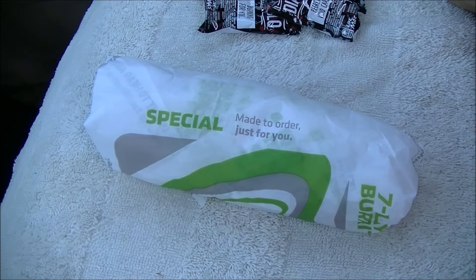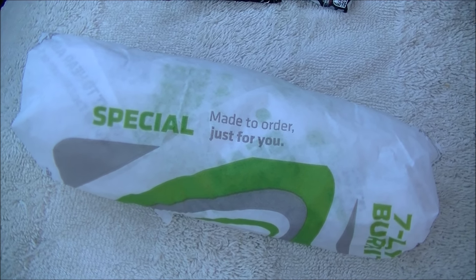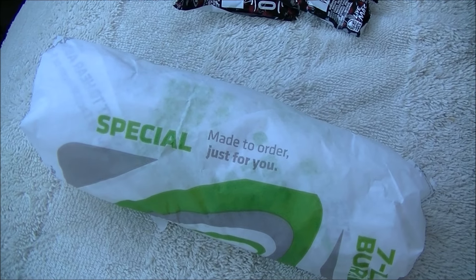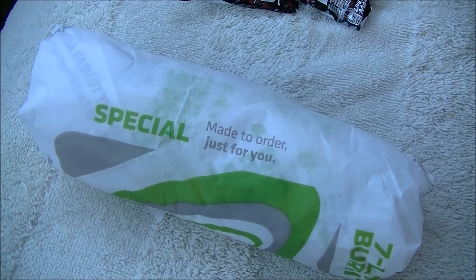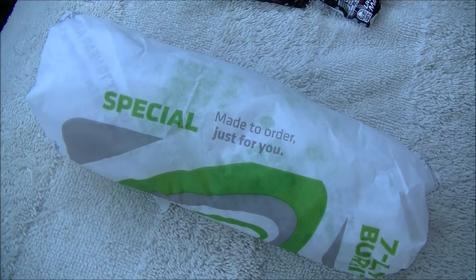I mean good lord it took a genius to put this one together. You see that it says special right on the freaking wrapper. So it must be absolutely just whiz bang something that nobody's ever thought of or done before, right? Well we'll find out. Let me get this thing out of the wrapper.